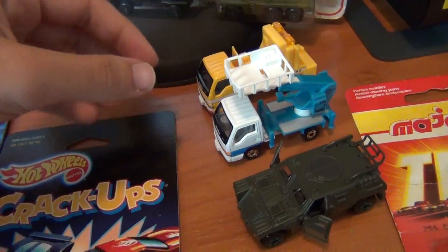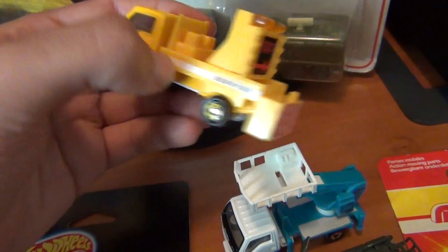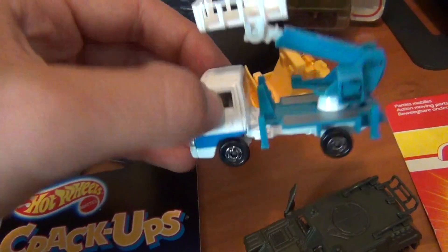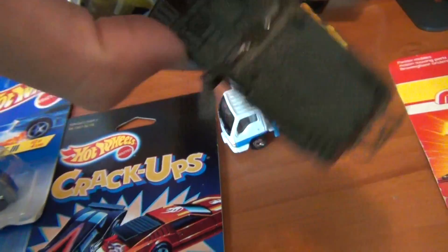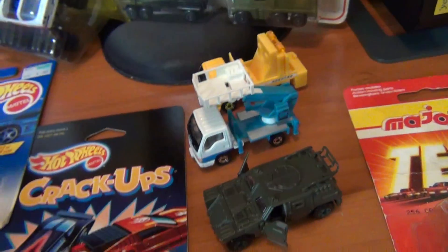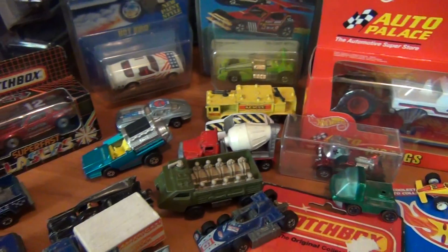First up, starting off with some flea market finds — the old Tamikas here. Found three of them and got a not-too-bad price. There's an old little Isuzu road maintenance truck, very cool, I love my Isuzus. A little cherry picker version as well, very cool with nice features. And a very tough-looking military vehicle with opening doors — I didn't know it had opening doors when I bought it, but that's very cool indeed.